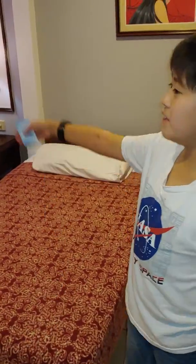Let's go back inside — it's really hot. And yeah, that's it, the tour of our room.